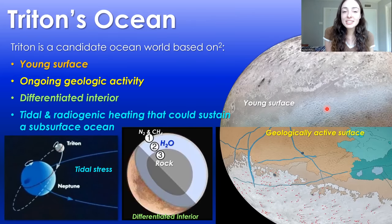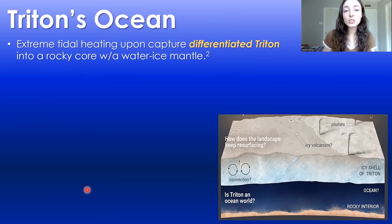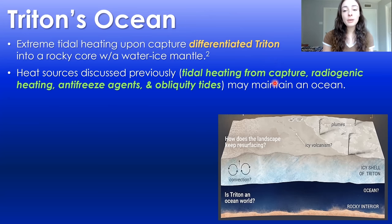Moving on to potentially the most exciting part of Triton: its potential ocean. The major lines of evidence for Triton's ocean include its young surface, its ongoing geologic activity, its differentiated interior, and the fact that it is tidally and radioactively heated, which could lead to the maintenance of a subsurface liquid water ocean. The extreme heating upon capture of Triton would have allowed enough heat to differentiate its interior into different layers, and then heat sources like tidal heating from capture, radiogenic heating, antifreeze agents like ammonia, and obliquity tides would allow enough heat to maintain this ocean.